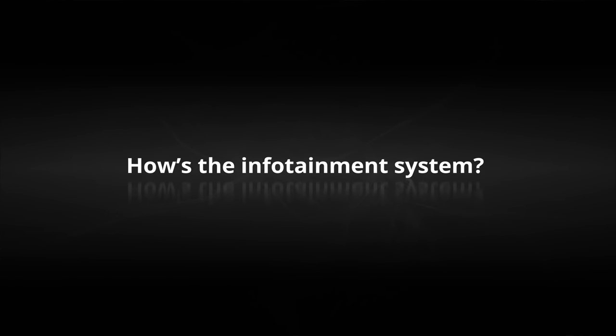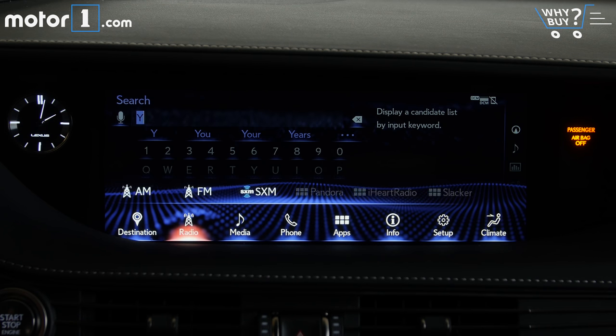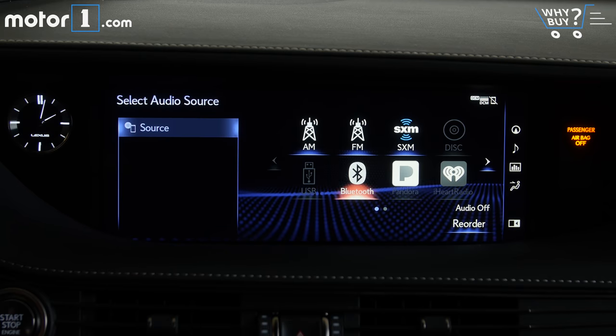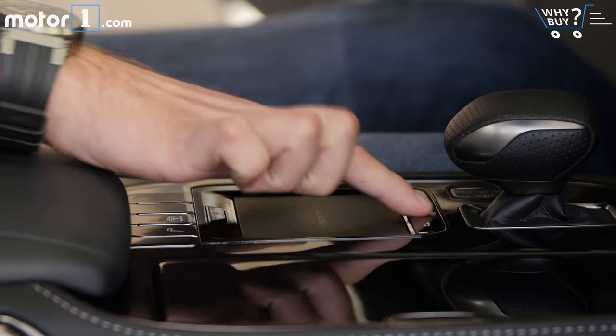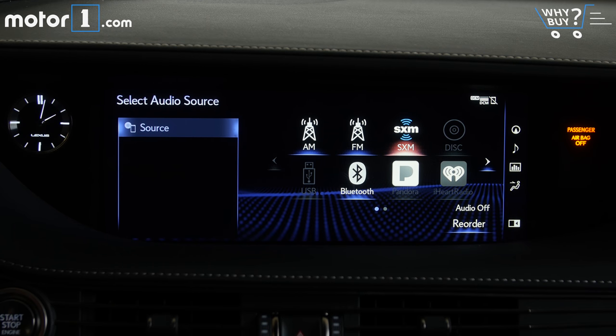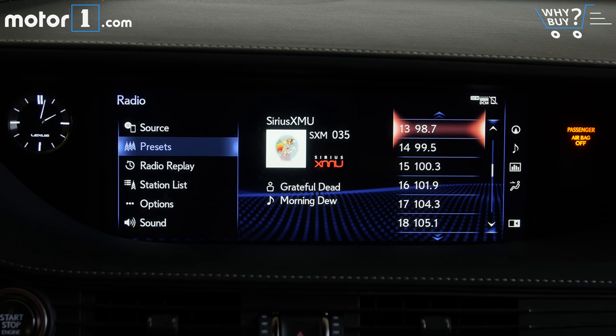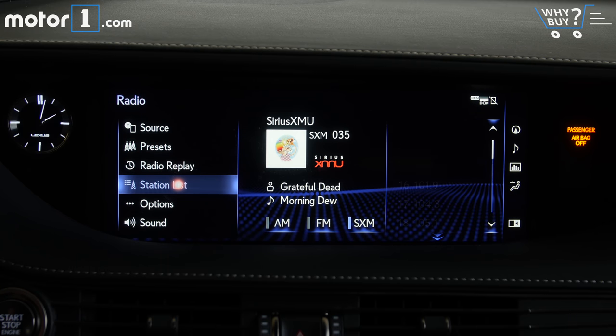How's the infotainment system? I'm not a big fan of this Lexus system, which has uninspiring graphics, labyrinthine menus, and a distracting touchpad controller. It feels like even simple operations take a whole lot of pointing and clicking — even turning on the heated seats is a chore. Using the cursor requires taking your eyes off the road for long periods of time. All told, the competition has much simpler, faster, better-looking systems. And for smartphone users, you won't find support for Apple CarPlay or Android Auto.